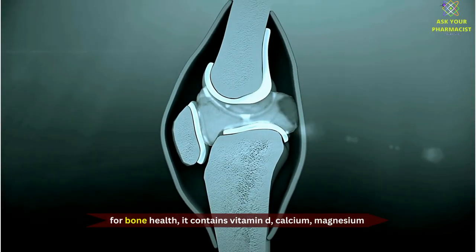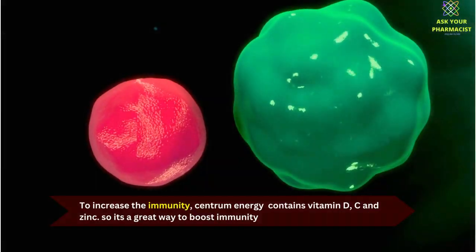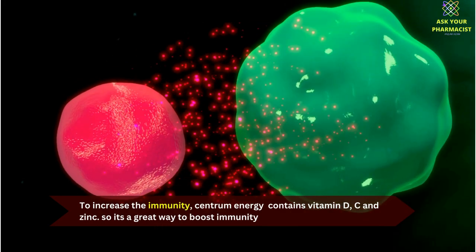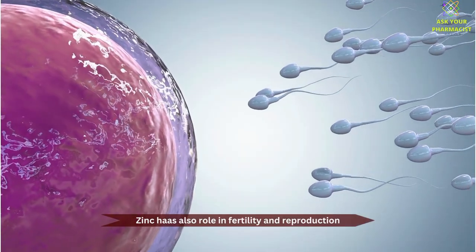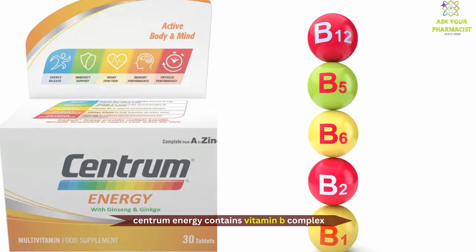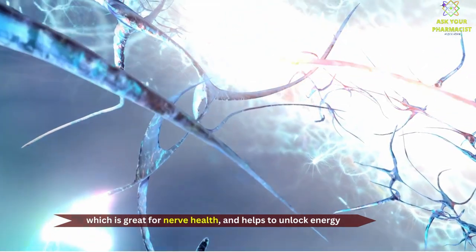For bone health, it contains Vitamin D, Calcium, and Magnesium. To increase immunity, Centrum Energy contains Vitamin D, C, and Zinc, so it's a great way to boost immunity. Zinc also has a role in fertility and reproduction. Centrum Energy contains Vitamin B complex, which is great for nerve health and helps to unlock energy.